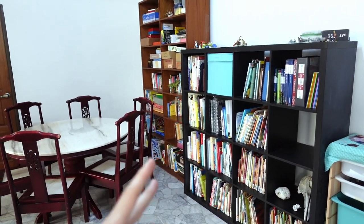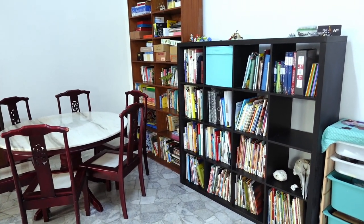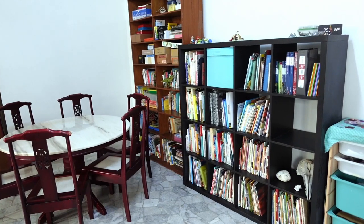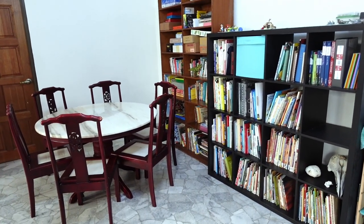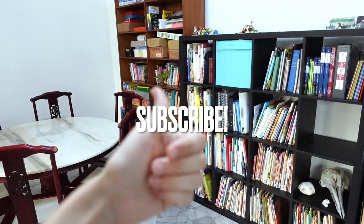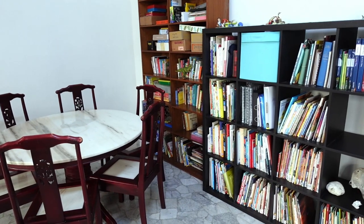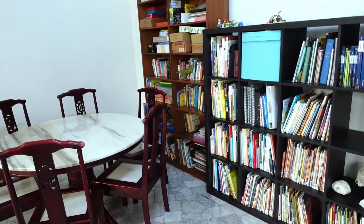All right, so that's our very functional, organized space. It keeps things easy to find for me — it's not necessarily super fancy or Instagrammable — but it's a very happy space where we spend a lot of our time right here at the table enjoying good books. I hope you like this video; if you did, please give it a thumbs up and subscribe to Seven and All for more homeschool videos like this one. See you next time, bye!